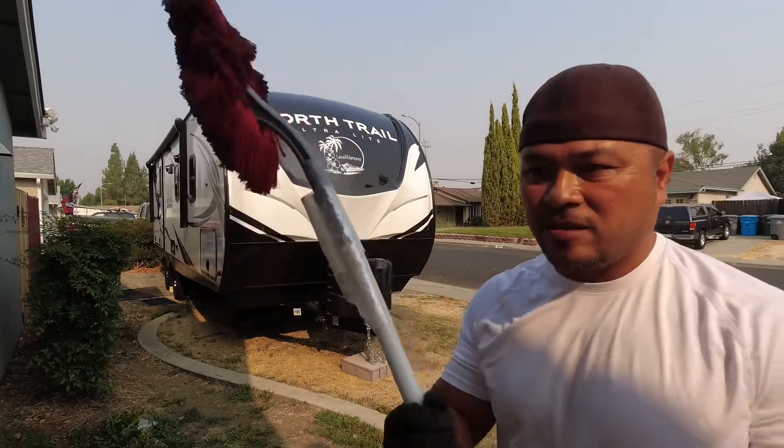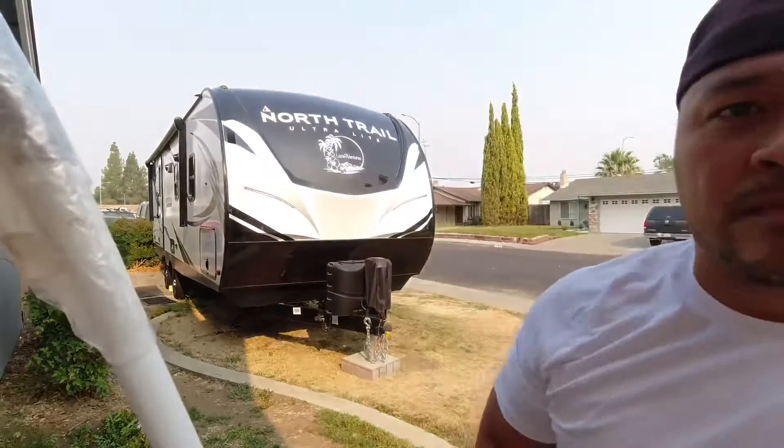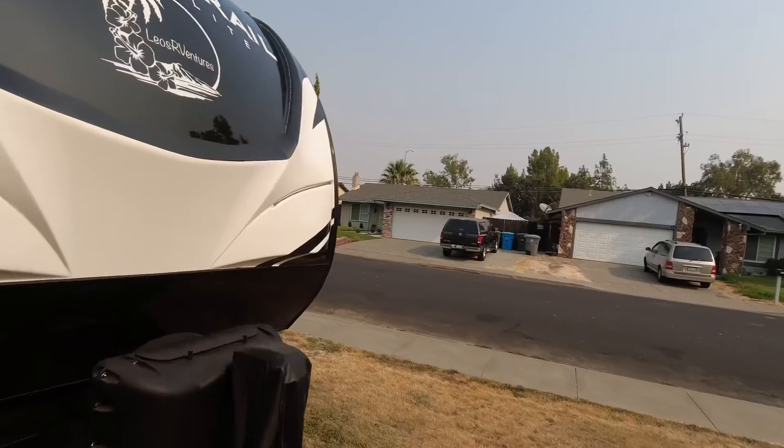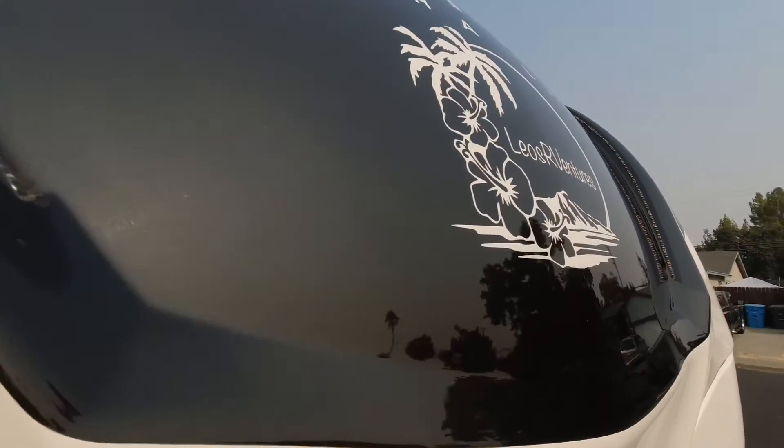It's just the front — let me show you how it looks. Nice and shiny.